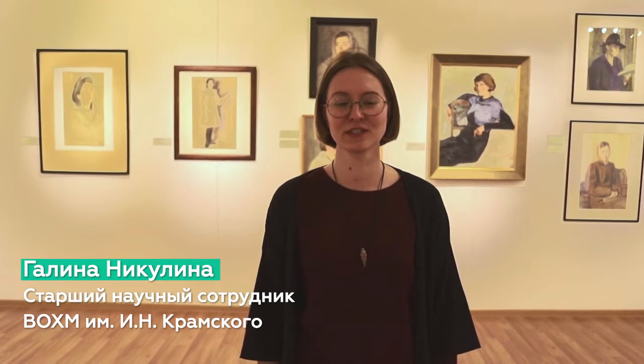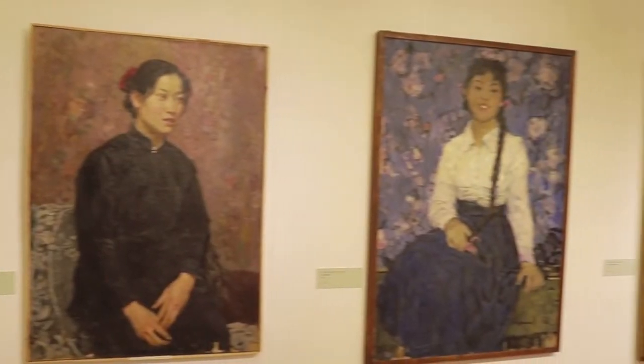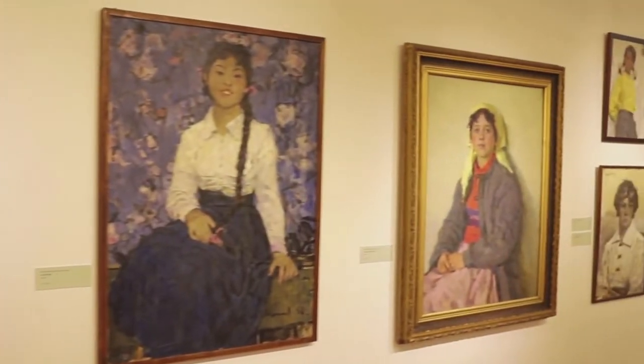Good morning, dear viewers! We are glad to welcome you to the exhibition of women's portraits, 'The Beauty and Your Secret,' held on the third floor of the main building of the Voronezh Art Museum.